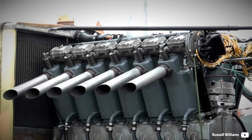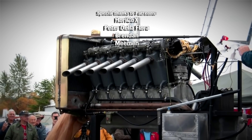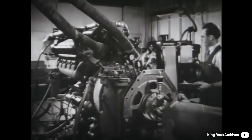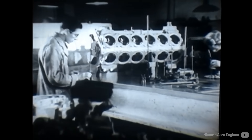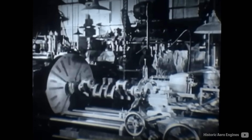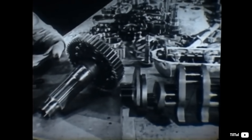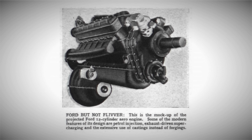During World War I, Ford had quite a bit of experience with war engines, being a manufacturer of a Liberty aircraft 12-cylinder. That being said, it was known that the conflict would not come down and that the army would need workhorses for an extended amount of time. Henry was keen on being a part of it and attempted to license the Rolls-Royce Merlin. However, as Packard already had it, Henry came home empty-handed and proposed an original design similar to the Rolls-Royce Merlin V12 engine to the US government.